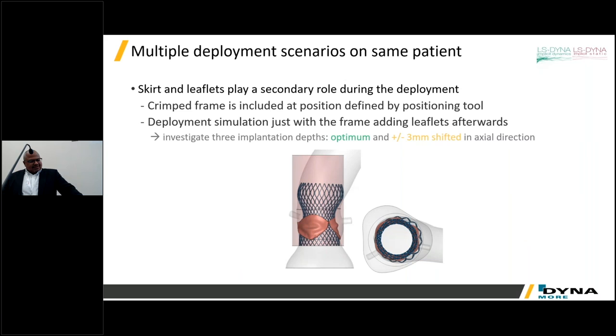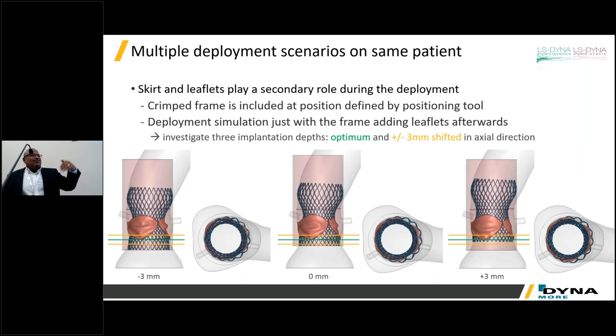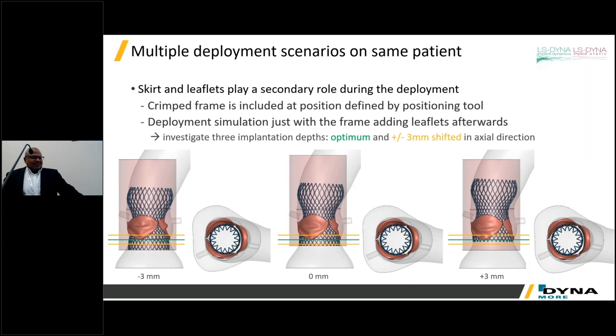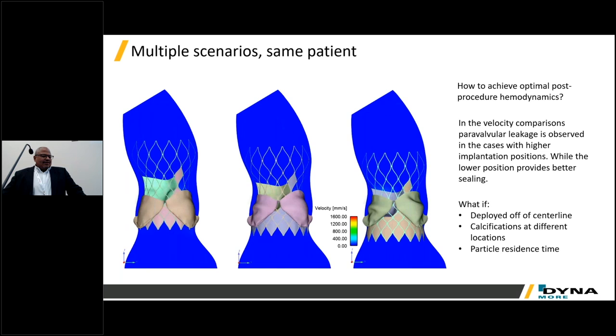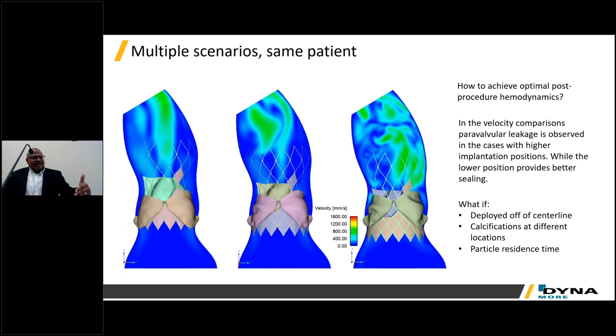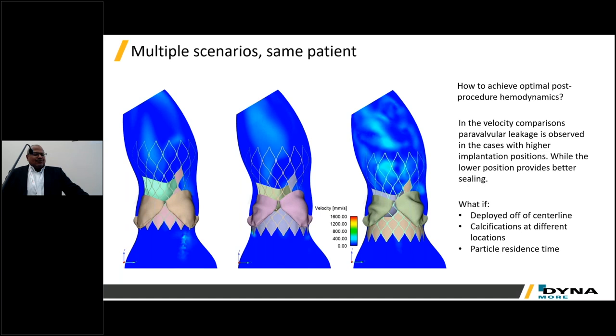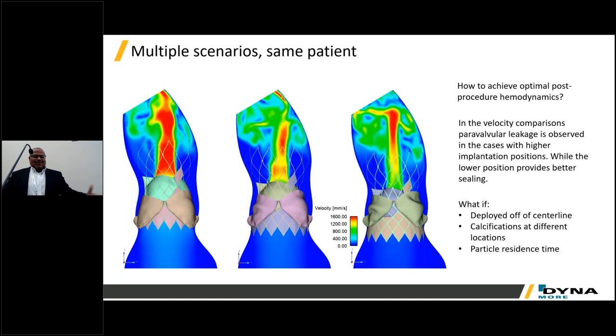The indications for use of this device state that implanting it more deeply in the anatomy results in better sealing and lower incidence of leakage. So what does it look like if the clinician targets three different positions? This simulation shows deployment at three different depths, with functional flow simulation of device behavior in the patient. On the left, you can see jets coming out of the bottom of the device — that's bad. As you implant the device deeper in the anatomy, you can prevent those jets. This model also allows you to increase heart rate and blood pressure to assess behavior when the patient is no longer sedated.